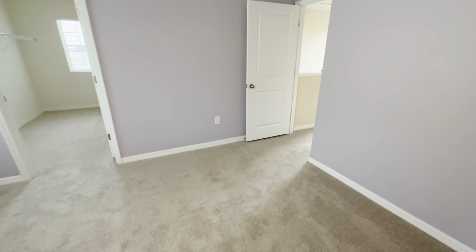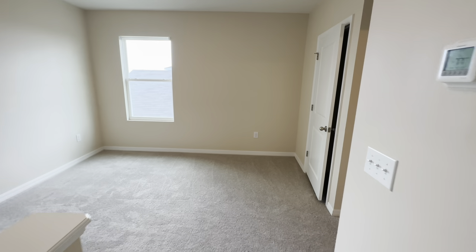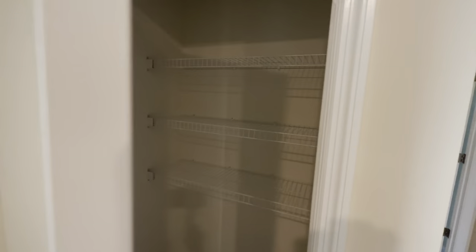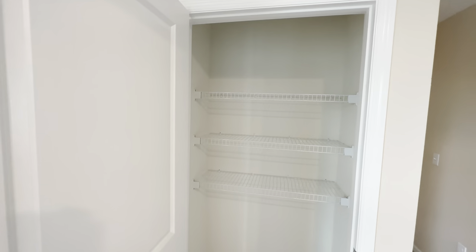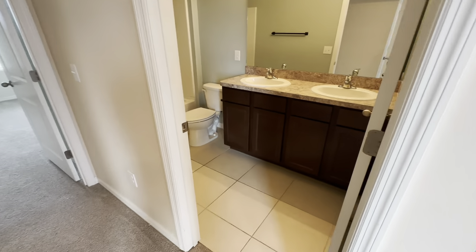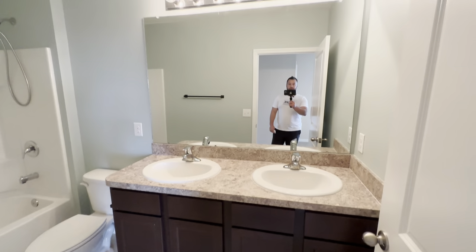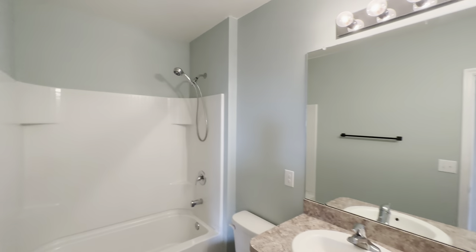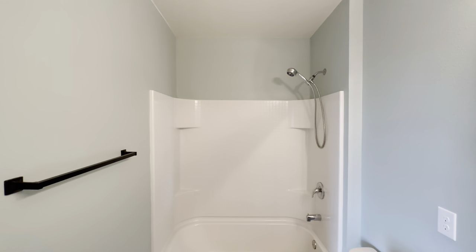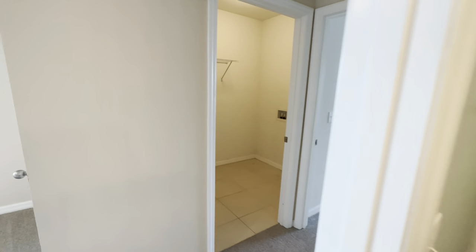I'd have to go back and check the tax records, but from my knowledge of a couple of the models, this is either a Lennar home or a DR Horton — I think it's Lennar if I remember correctly. Bathroom number two has a dual vanity as well, and a fiberglass insert on the shower-tub combo.